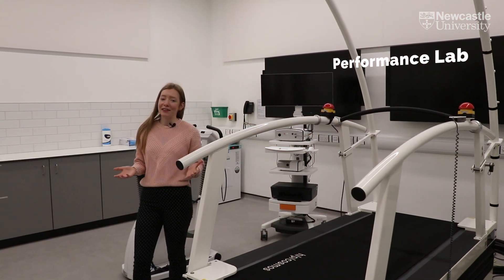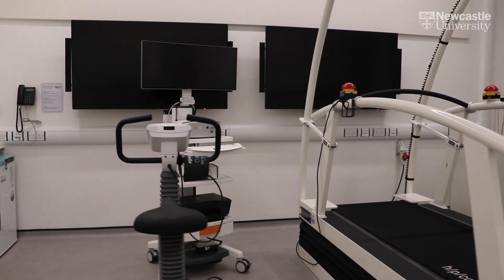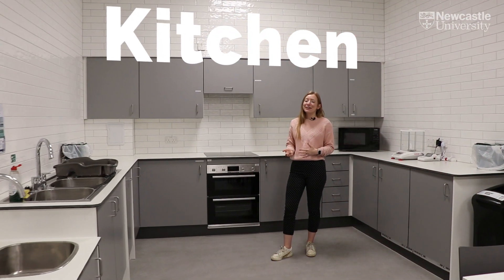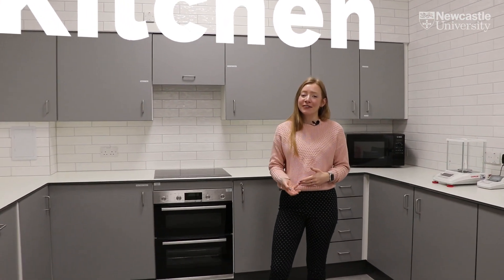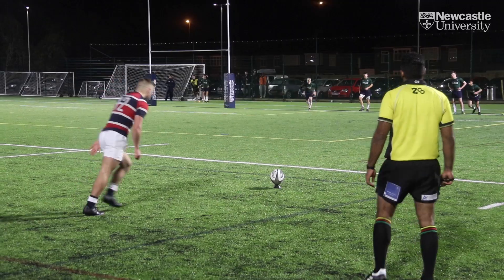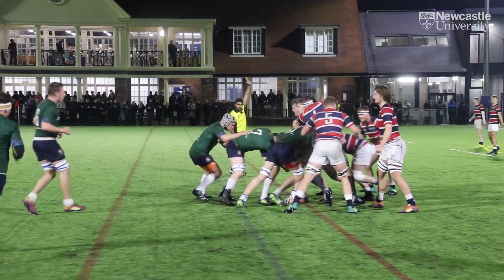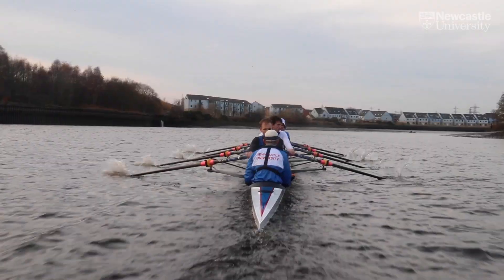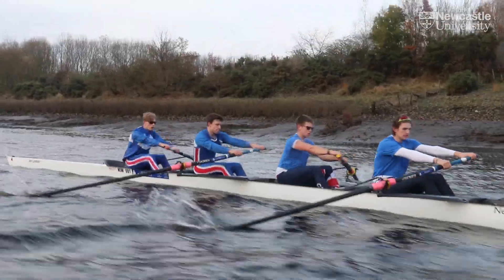Welcome to the performance lab. This state-of-the-art equipment allows us to test physiological responses both at rest and during exercise. This area allows us to prepare food and drink to investigate the impact of nutritional interventions and strategies — for example, we may investigate the different carbohydrate concentrations of sports drinks and the impact that this has on performance and certain physiological variables.